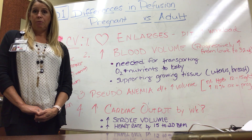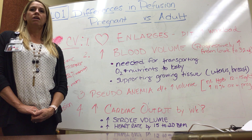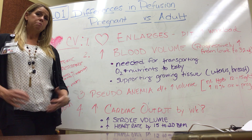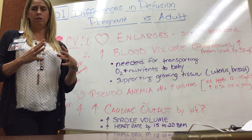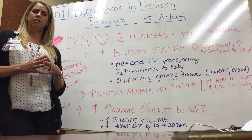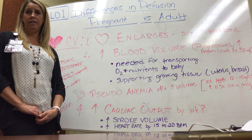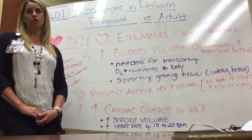Cardiac output increases by week eight. As blood volume increases, the heart accommodates by increasing the volume pumped out with each stroke — stroke volume — and it also increases heart rate by about 15 to 20 beats per minute to help push out more blood volume.